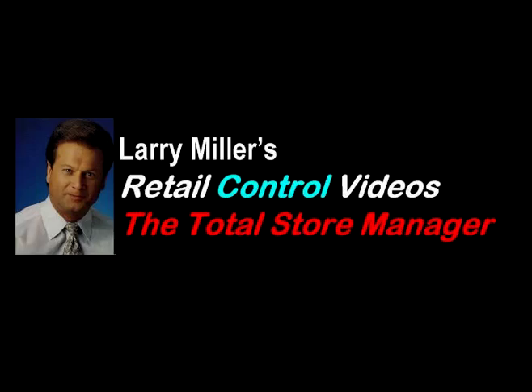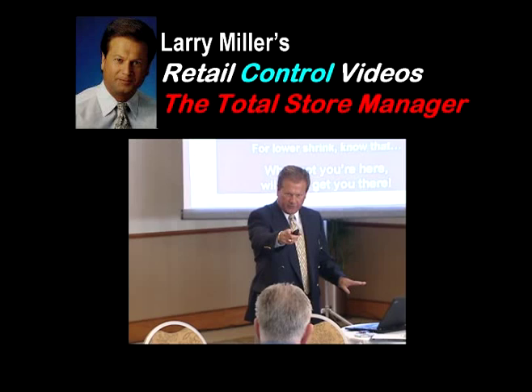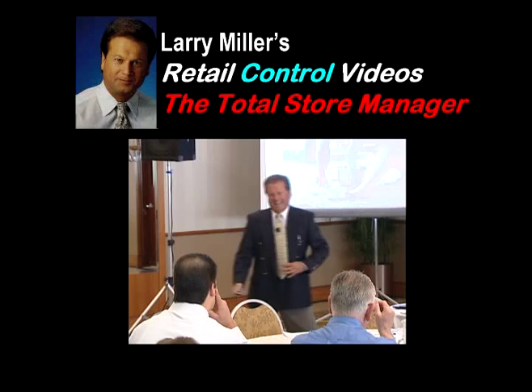These are difficult financial times and reducing store shrink to recover lost profits has never been more important. Proactively reducing store shrink is likely to be your most direct route to real profit improvement, competitive advantage, and survival.